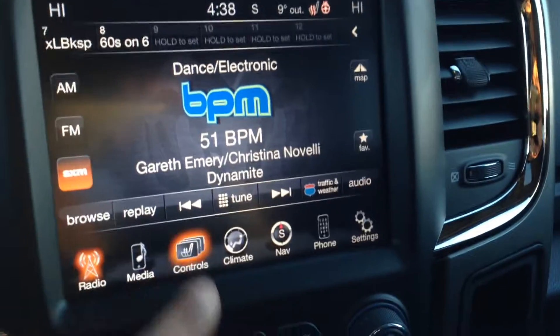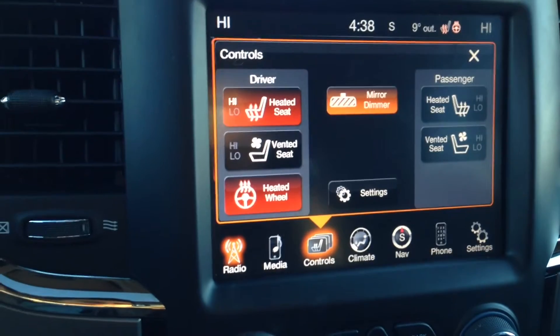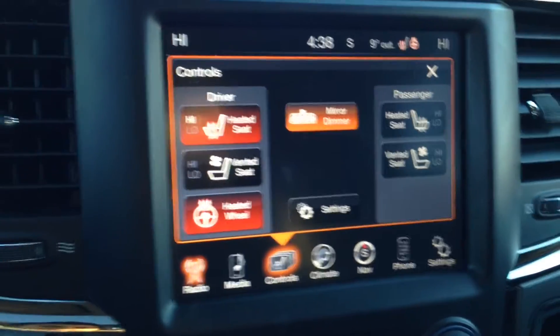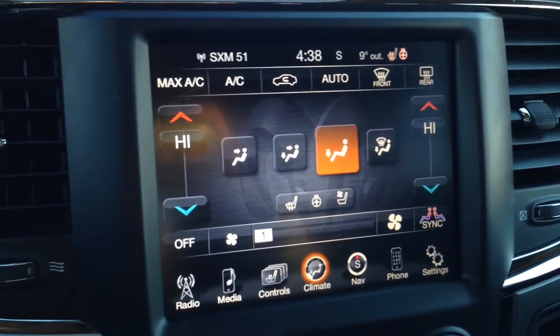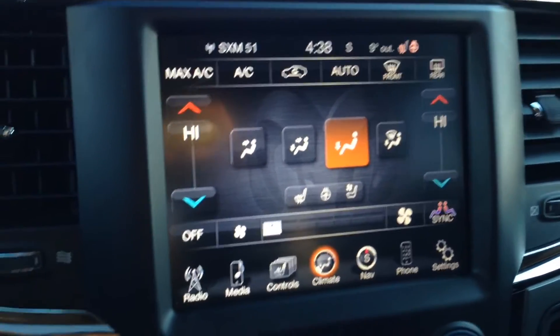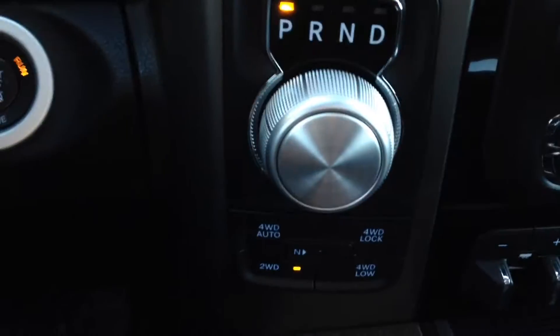The touchscreen controls include heated seats for the driver and passenger, as well as cooled seats and a heated steering wheel — excellent in the wintertime. You also have dual-zone climate control, front and rear window defrost, AC and heat working great, and navigation right here.